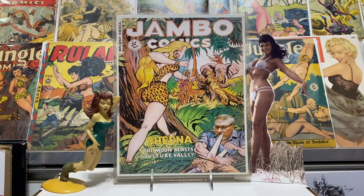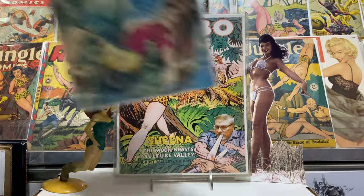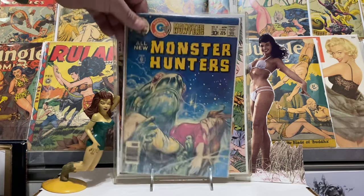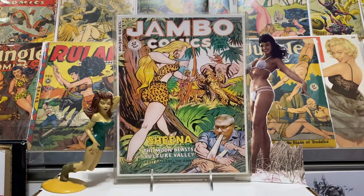How about some Charlton action? This is number eight of the Monster Hunters — I think that's a Sutton cover. Yeah, just really cool for one dollar. Couldn't pass that up.